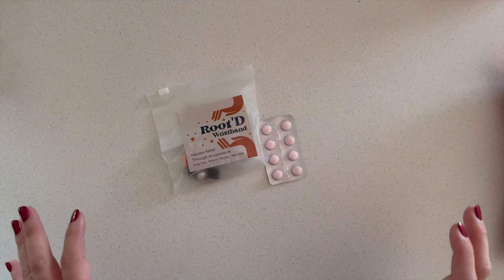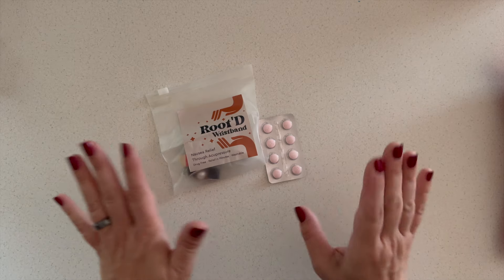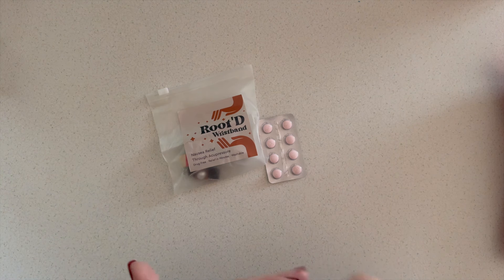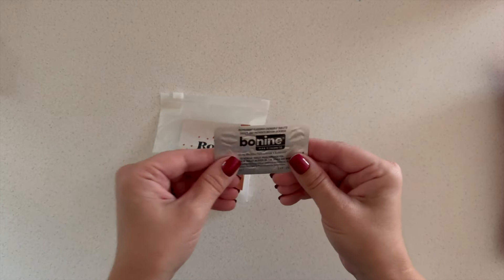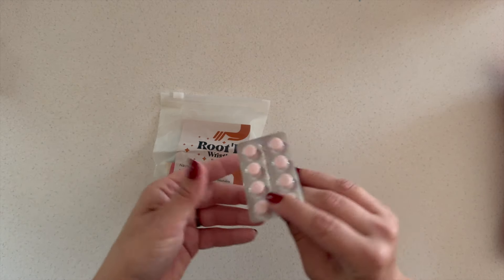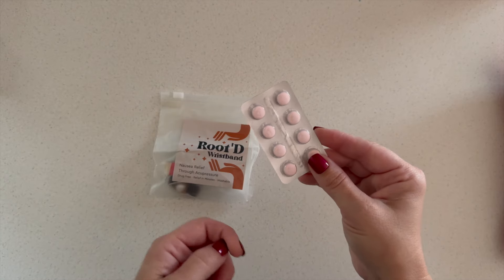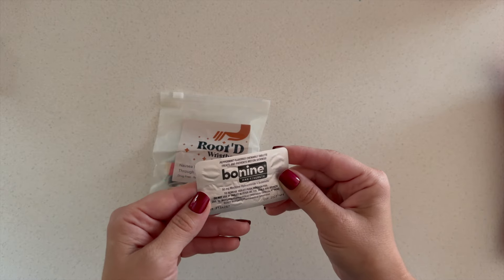Even if you don't get seasick, you're going to want some kind of seasickness solution with you just in case. Even if you've cruised before and never got seasick, you could hit really rough waters. If you buy it on the ship it's going to cost a lot. My first choice is Bonine — I don't particularly like Dramamine. If you think you might get seasick, take it 24 hours before boarding because it takes a while to kick in.